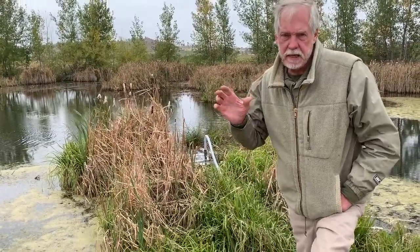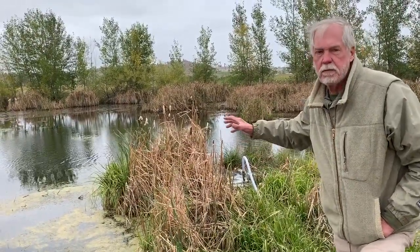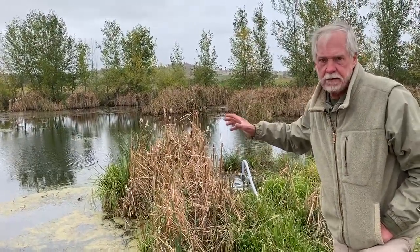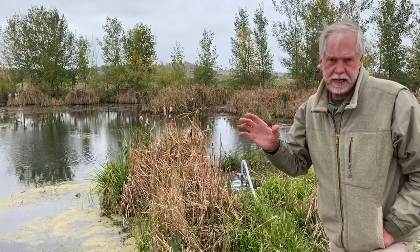It's not as bad as algae, but it's still not what we want to grow. We want to be growing other forms of life, like fathead minnows, frogs, and predators that eat mosquitoes.